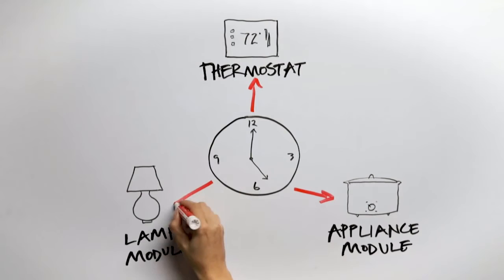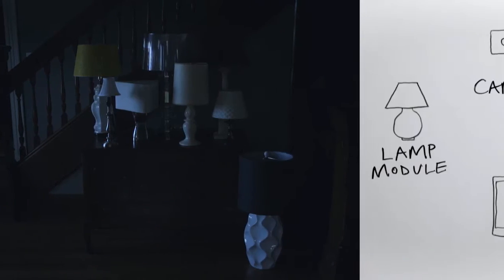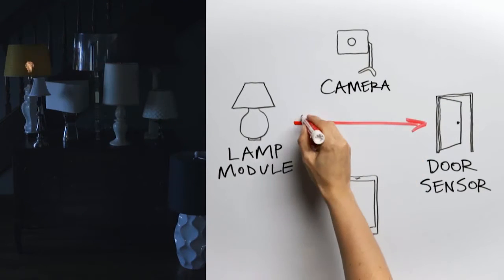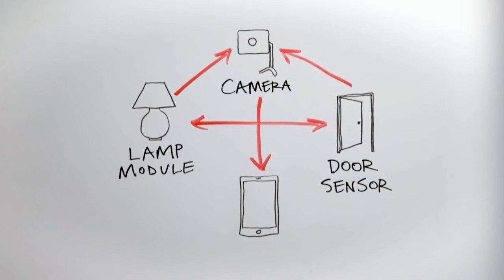Create rules to tell your appliances and lights when to turn on. Use the app to check on them and turn them off if you forgot. Rules that tell the lamp to come on and the camera to capture an image, along with sending a text alert when a door or window is opened.